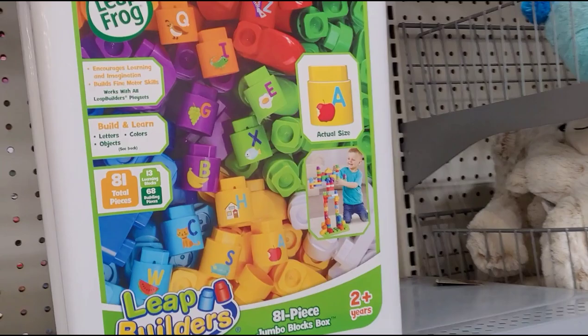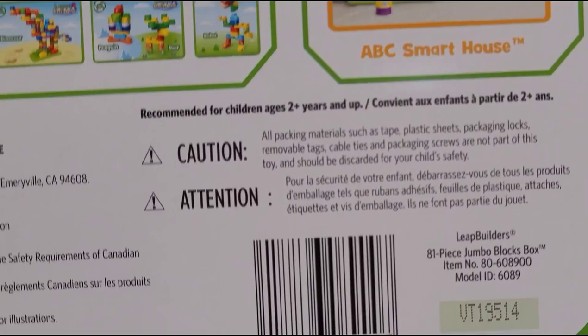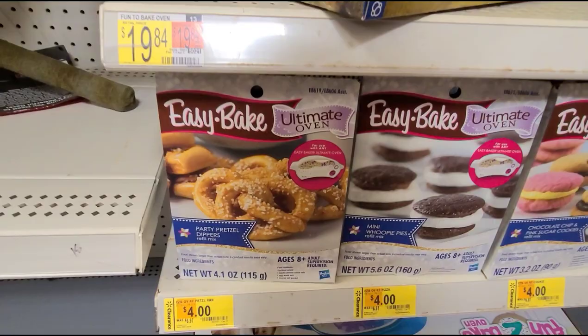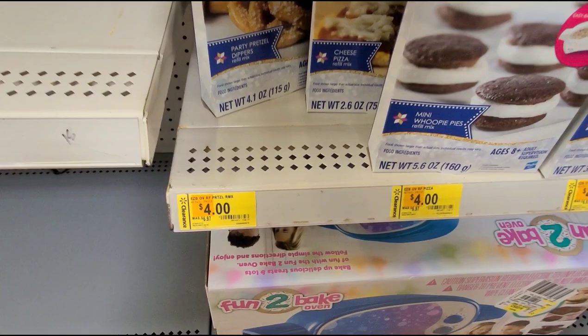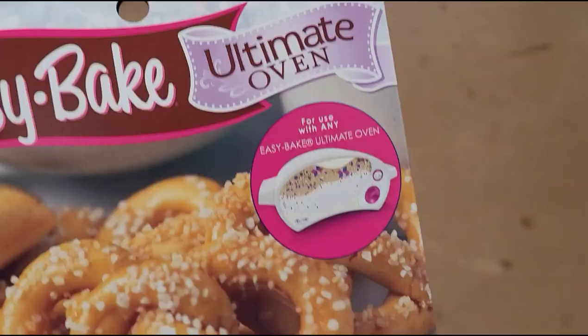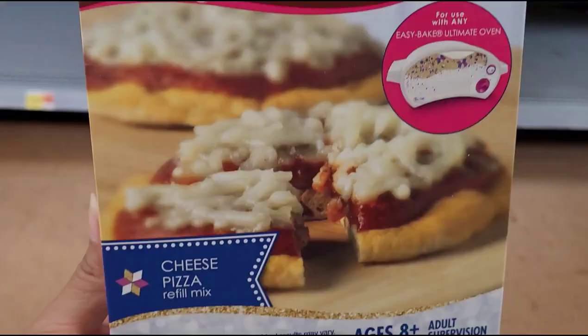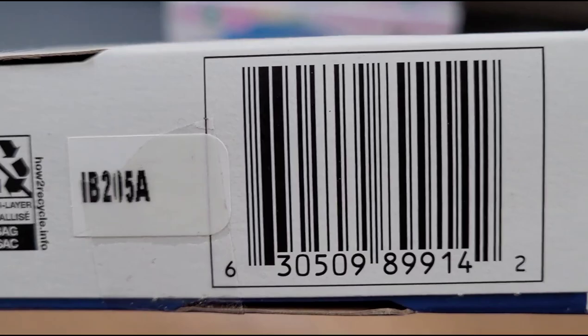This Leapfrog here is $12, was $17.97, and comes with 81 pieces. I also saw some of these Easy Bake refill mixes — if you guys have that Easy Bake oven, these are four dollars, was $6.97. They have the pretzels — let me give you the barcode for that one — and the cheese pizza, also four dollars.